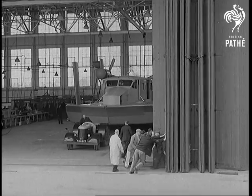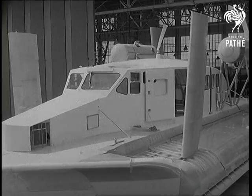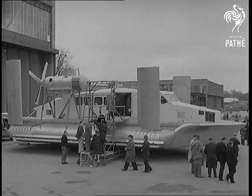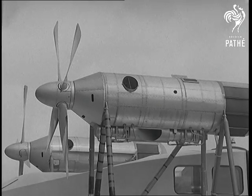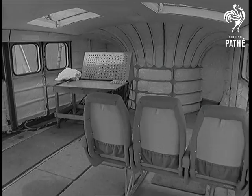The Vickers VA-3 sounds like the name of a new airliner, but no, it's a hovercraft being made by Vickers Armstrong, and one will operate this summer on the Dee estuary between Rhyl and Hoylake. It'll have four gas turbine engines — two to provide the lift, two for propulsion — to cruise at 70 miles an hour. The VA-3 will carry 24 passengers and a crew of two.